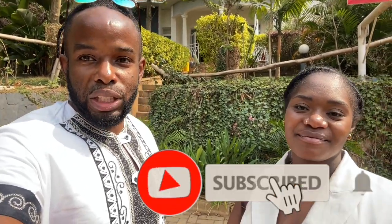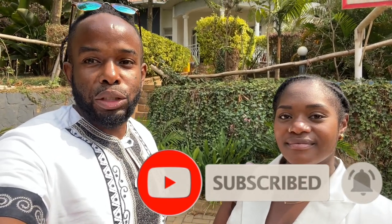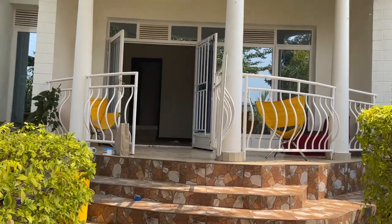Don't forget to subscribe as always and like this video, and thank you to my lovely patrons who are always supporting me. Without further ado, let us take you on our house tour before we move into it. Let's go — this is the house, the entrance.